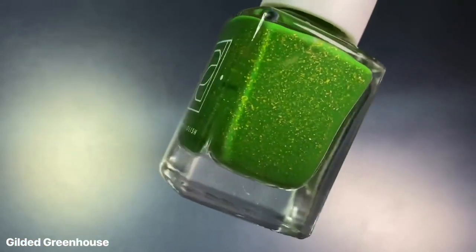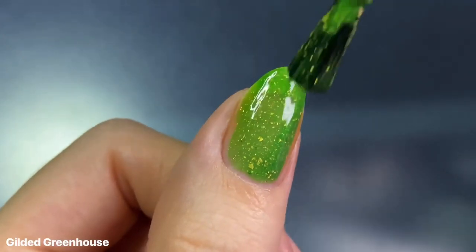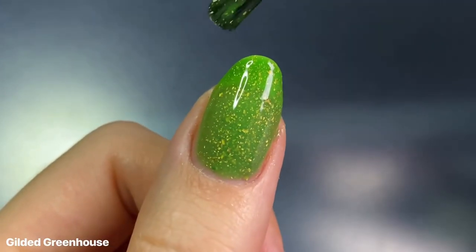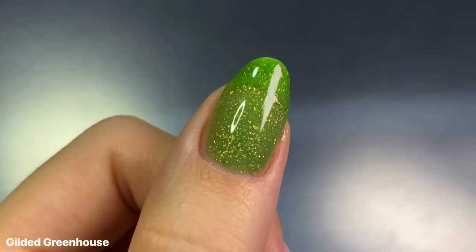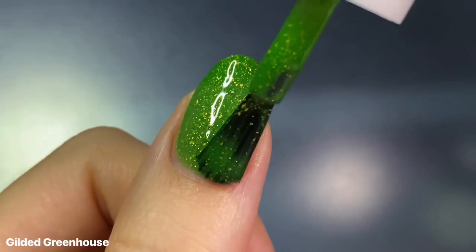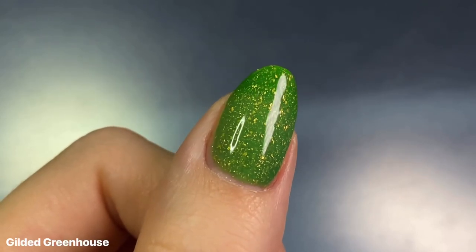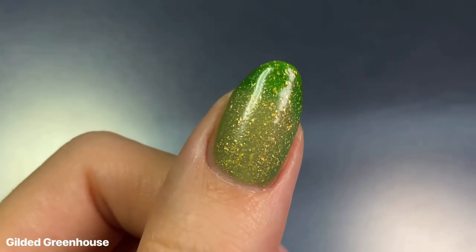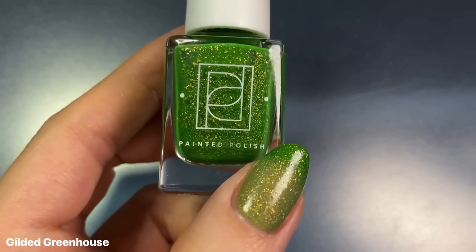The next polish we have is Gilded Greenhouse, which is a grass green when cold — like in the bottle — that transitions to a colorless base when warm. I pretty much had the same experience as the last shade formula-wise, where it was a little bit more jelly-ish on the first coat because of that colorless warm state. I might sound like I'm annoyed at the colorless aspect of this because it's not completely clear or see-through like I was expecting, but I'm really not bothered by that at all — I actually prefer having a slight color tint to the warm state, because otherwise it would just look clear with gold flakies. I kind of like that it's not completely colorless, at least going off of my body temperature.